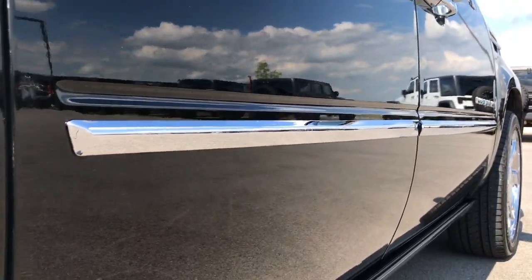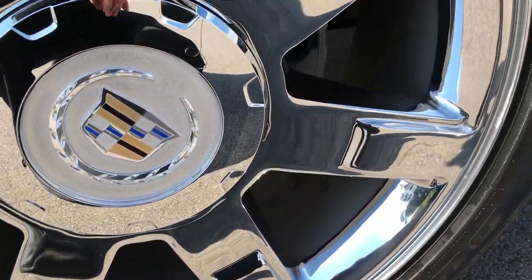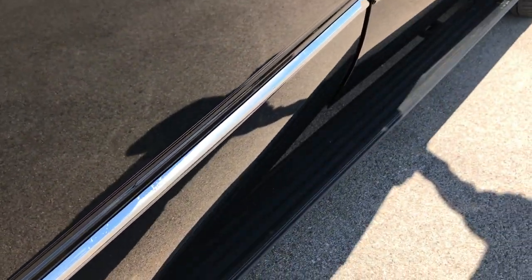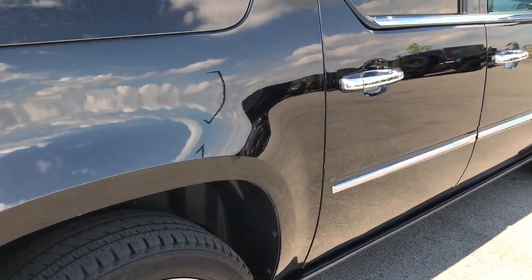No dents or dings down this side of the vehicle. The back rim is in excellent condition as well — no scuffs, scrapes, or corrosion. The back tires have just as much tread as the front tires. This vehicle has power running boards that fold out whenever you open the door and retract in about 5 seconds. They work nice and smoothly.